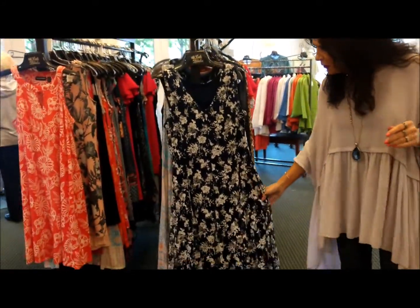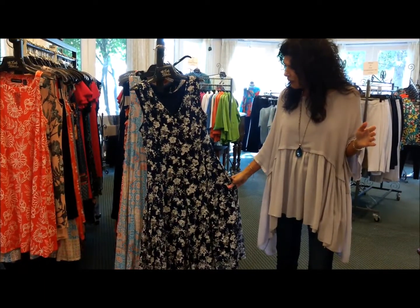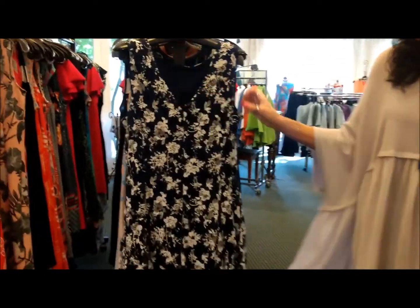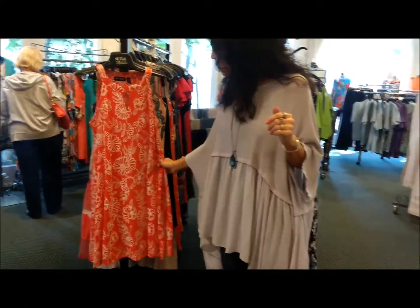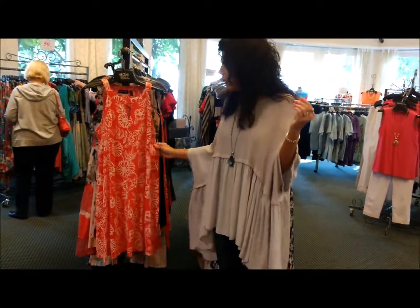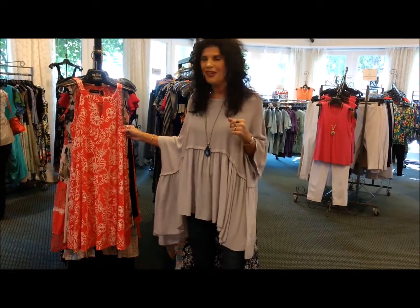Embroidery is so big this year! We have this beautiful navy dress with embroidery and a little low-cut V — very pretty. We also have this nice coral one down to the knee. A little embroidery, a little sleeveless — wear a strappy sandal and you're set.